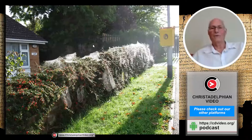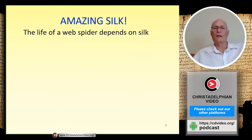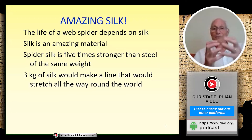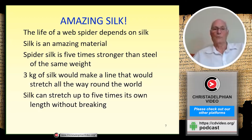Spiders that make webs depend on silk, and silk really is a wonder substance. The life of the spider entirely depends on it — it really is an amazing material. Did you know spider silk is five times stronger than steel of the same weight? That's pretty strong. If you had three kilograms of silk you could stretch it out to make a line all the way around the world — 24,000 miles.